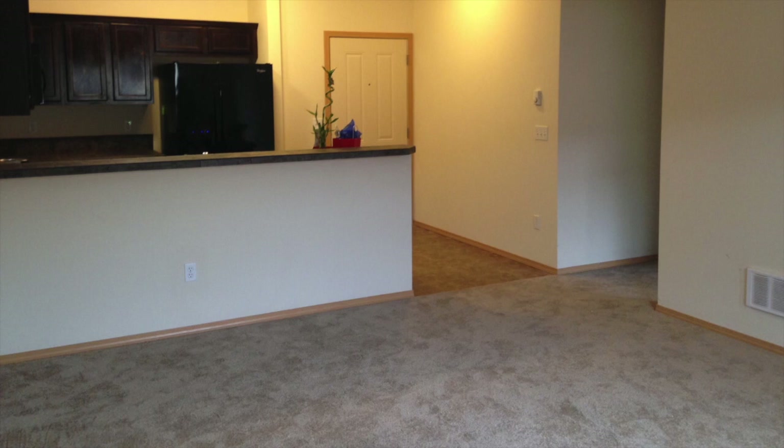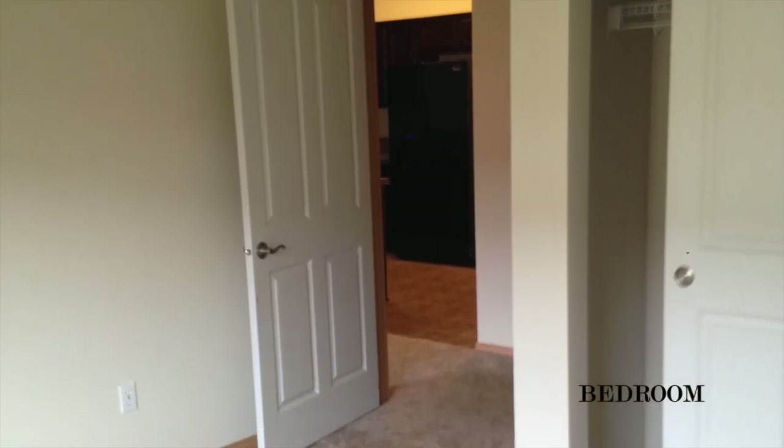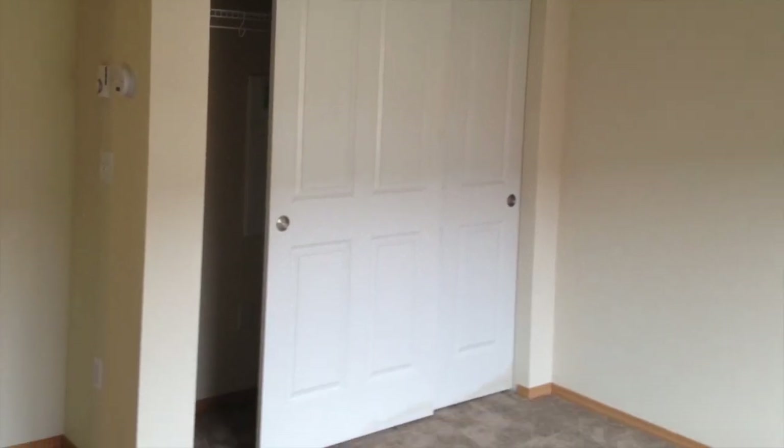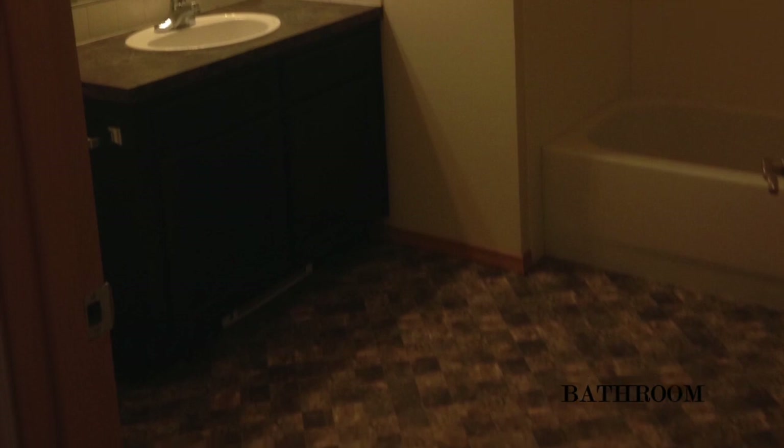I'm going to be showing you some before pictures. Before, it was just pretty much a blank slate. We were lucky enough to have our condo be move-in ready, and it was pretty much newly renovated right before we moved in — a perfect blank slate to start. Make sure to subscribe to my channel and hit the little bell to be notified of my new videos. Check me out on social media — all my links are down below. So without further ado, let's get on to the tour.